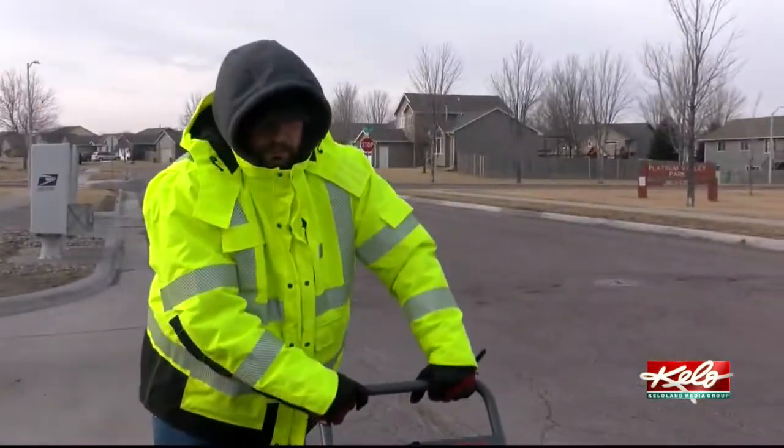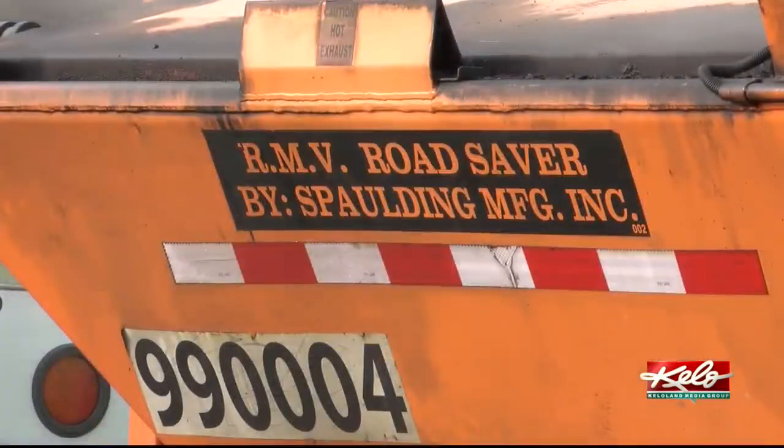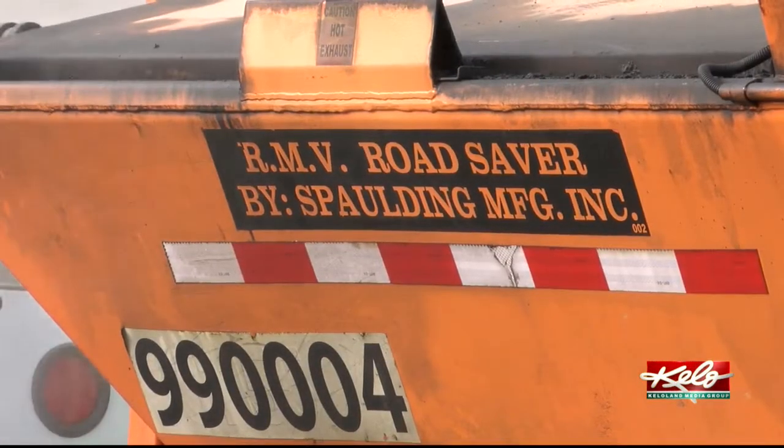Brandon Winter is part of the crew making repairs to South Hughes Avenue. What's going on here is the wear bars breaking off over a period of years. Eventually the asphalt starts to deteriorate. Crews have 3 options when it comes to patching a pothole, including recycled asphalt.